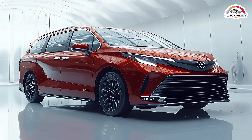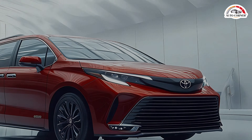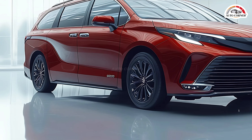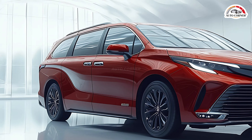Starting with its exterior, the 2025 Sienna keeps the elegant, curved design that fans love but with a few refined touches. The clean lines and sculpted grille give it a polished look, while the optional 20-inch alloy wheels and chrome accents add an upscale feel.